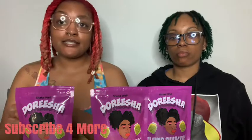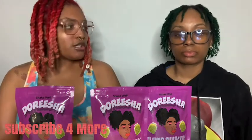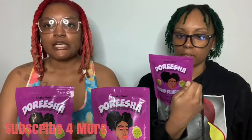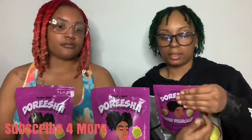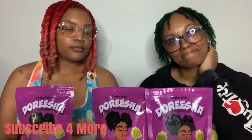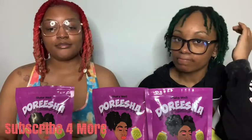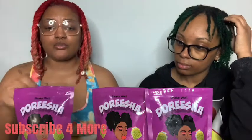Until next time, this is it on this video. I hope y'all enjoyed this review. Which one is your number one? Like this one — the Ghetto Punch. They weren't bad at all. I like it — I just won't buy the sweet one again because it was real sweet to me, but everything was good, Darisha.